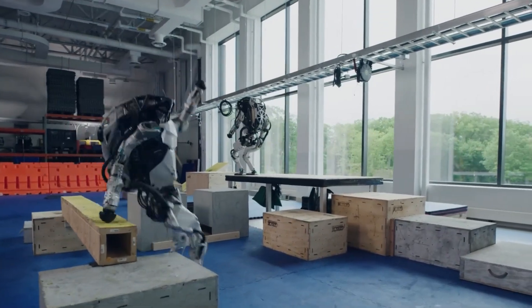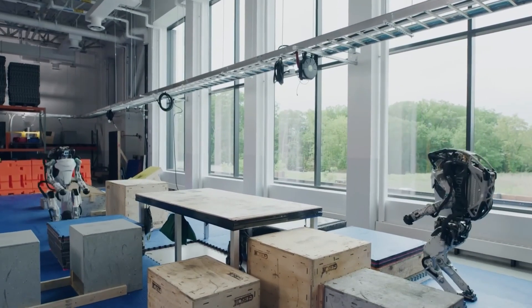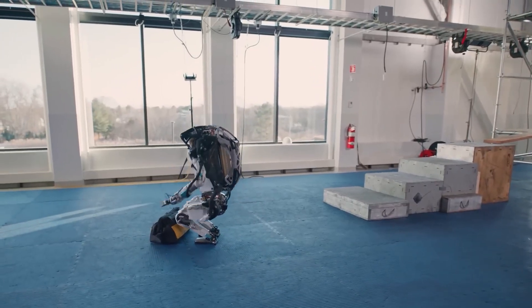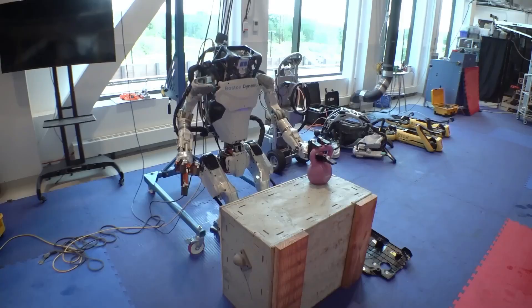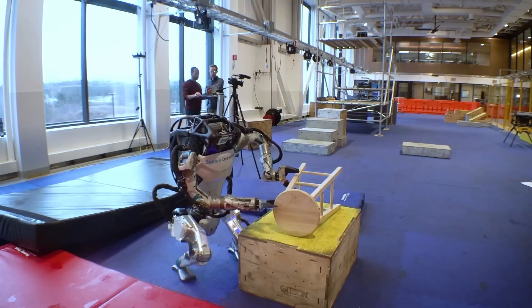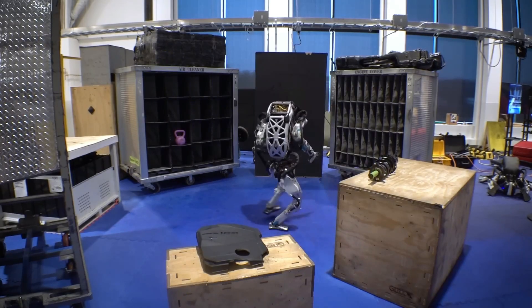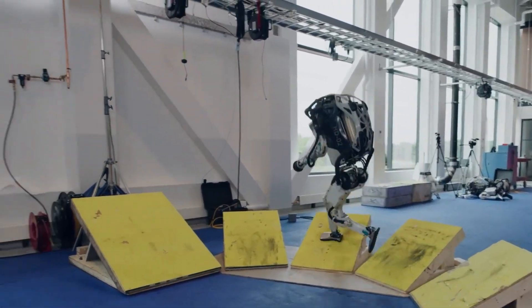Boston Dynamics Atlas Robot has showcased remarkable advancements in acrobatics, demonstrating capabilities that parallel human physical feats. Notably, Atlas has been seen executing complex parkour routines, including running, jumping over obstacles, and performing backflips with precision. In a recent demonstration, Atlas autonomously navigated a simulated construction site, delivering a tool bag by leaping across platforms and ascending stairs.